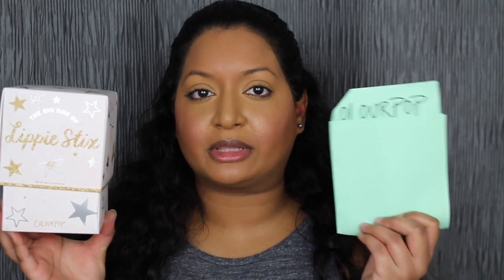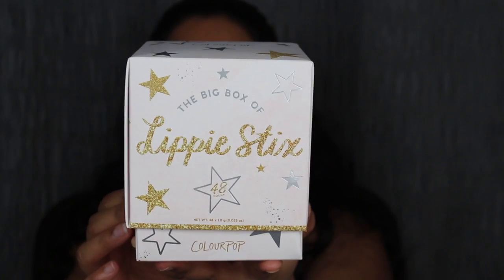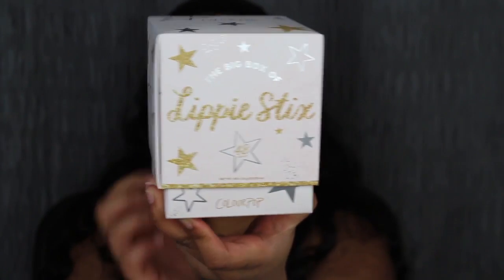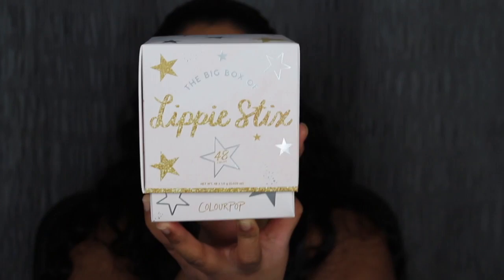In addition to the Lippie Sticks, it did come with my receipt. It also came with this card, and on the back it says 'you light up my world.' The card is purple with little butterflies. Here's a close-up of the packaging — it says Lippie Sticks, and you get 48 different Lippies. When you turn it around, it has stars all around. I haven't even opened up the box — I wanted to do it live on camera with you guys.